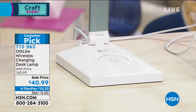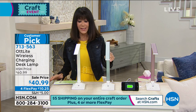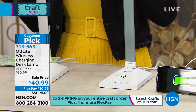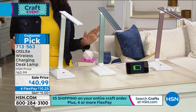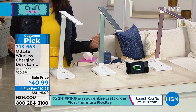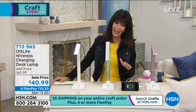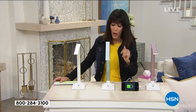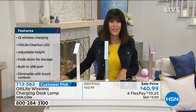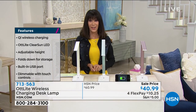It is also available on four FlexPay payments, and we have $5 shipping for everything you're shopping for today. The OT Light is available in rose gold, silver, and white sleek aluminum. The bottom line is it's everything in one light — you'll use it for many different things beyond crafting. Let's check in with Jessica Krimka joining us today.